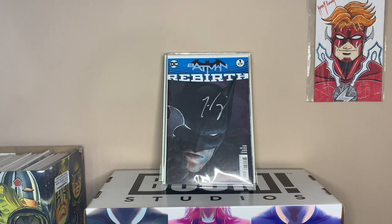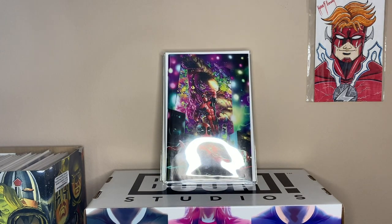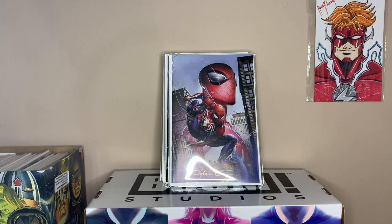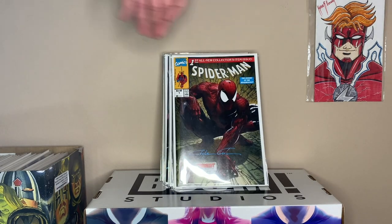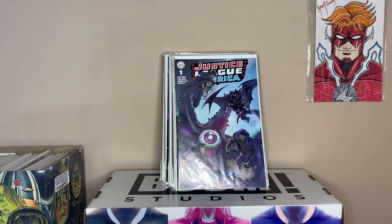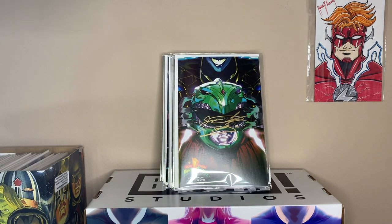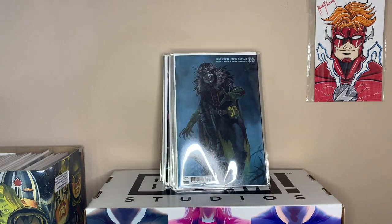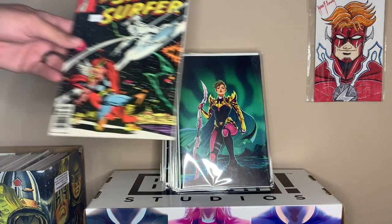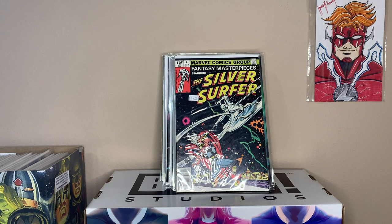We got Batman Rebirth number 1, signed by Tom King. That is a Clayton Crane cover for Deadpool — it's not signed yet. Miles Morales number 2, signed by Crane. Spider-Man Zero, virgin, signed by Crane. Spider-Man number 1, signed by Crane. Justice League number 1, signed by Crane. Brave and the Bold 28 homage. Mighty War from Power Rangers number 0, second print, signed by JDF. Death Metal number 3 — that is the Ranger Slayer. And then we have Fantasy Masterpieces, the Silver Surfer number 4.